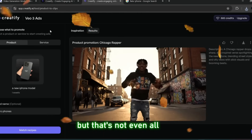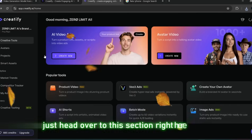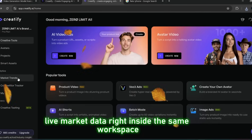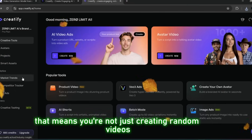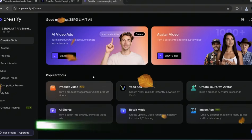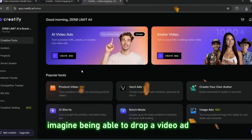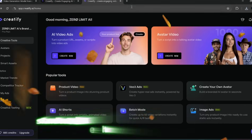But that's not even all. If you also want to check market trends, this platform has you covered. Just head over to this section, click, and boom — live market data right inside the same workspace. That means you're not just creating random videos in a vacuum. You can actually align your content with what's trending. That's huge if you're doing e-commerce, social media content, or AI influencer work. Imagine being able to drop a video ad that perfectly lines up with what's popping this week.